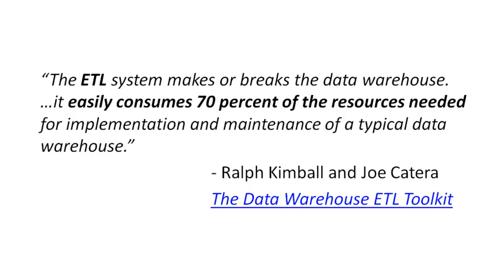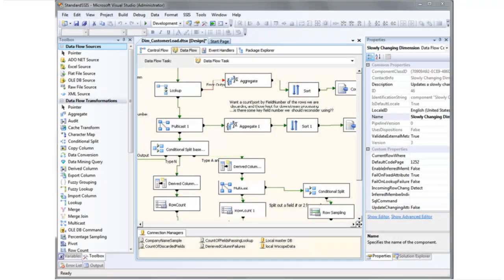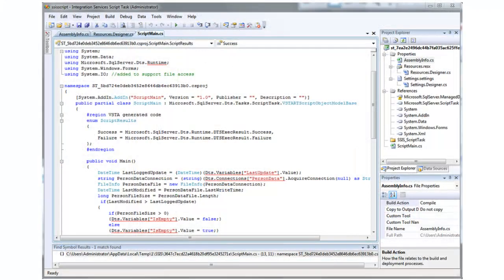ETL on a traditional BI project is detailed, with many moving parts. It must be developed by ETL programmers experienced in whichever ETL tool is being used. For Microsoft BI implementations, SQL Server Integration Services is typically that tool. It takes a great deal of time and effort to build all the ETL for a project.